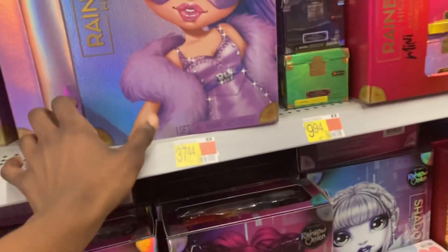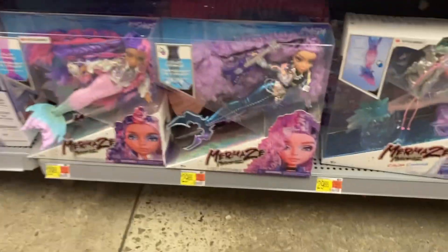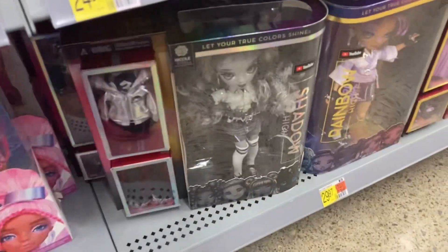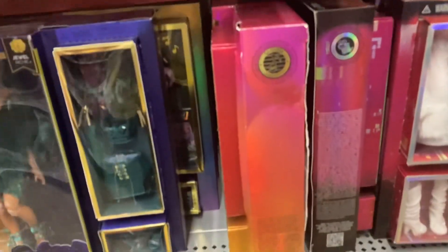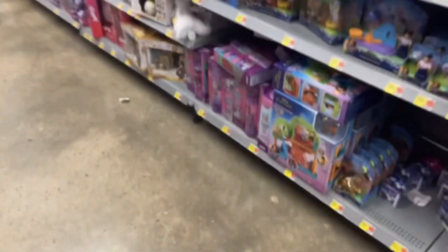Here I'm checking the price on a Shadow High doll — not the custom ball dolls. Custom ball dolls are still $37 unfortunately. There are some really gorgeous mermaids. I'm checking for any clearance because I already have all these dolls, so if I'm buying any more they're going to have to be clearanced out. Here's the Rainbow High section — they have all the custom ball girls here now.